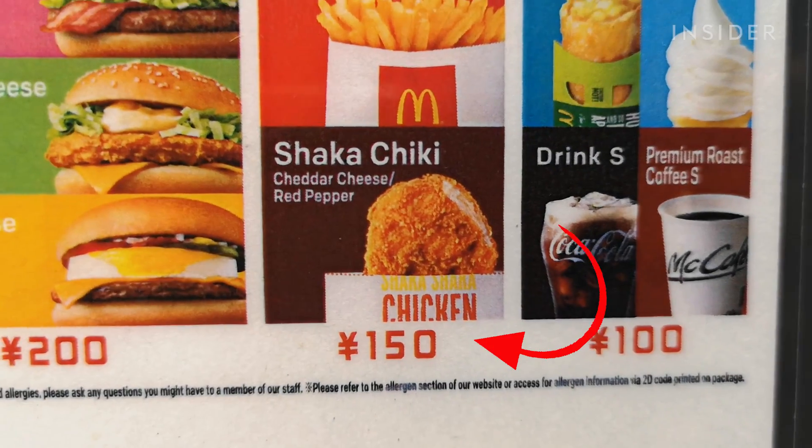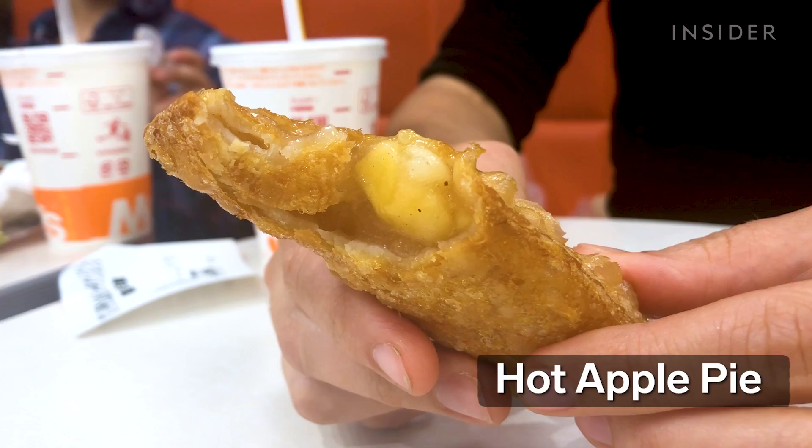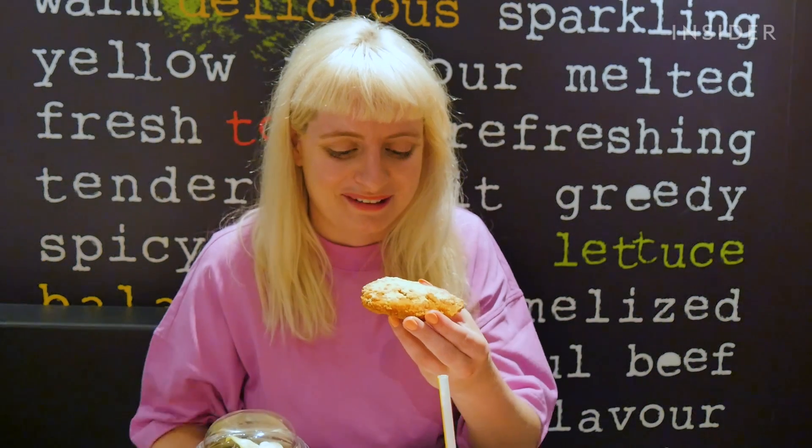There's also a cheap value menu of just 100 to 150 yen, for which you can get hot apple pie and shaka shaka chicken. This is a piece of fried chicken you put salt onto and then shake in a bag. It's crispy — the chicken is fried really, really well. But it's not cheesy. I'm yet again disappointed by a packet of cheese flavouring.